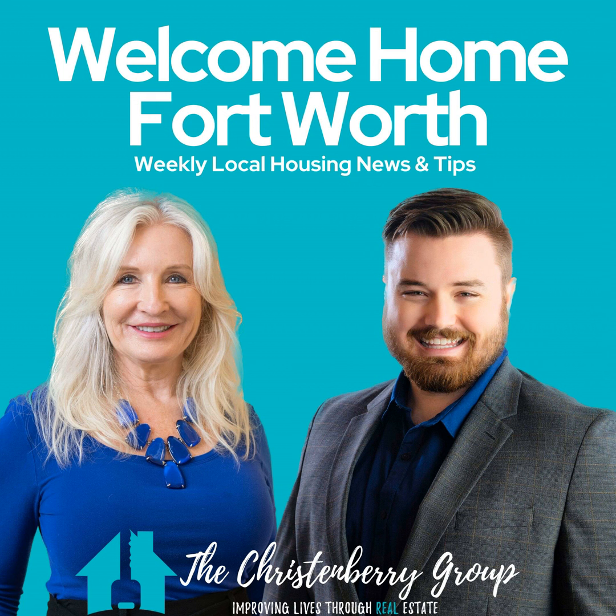From the bustling streets of downtown to the serene suburbs, we've got the scoop on what makes each area unique. Each week, we'll dive into the latest market trends, offer tips for both buyers and sellers, and share insider knowledge to help you make informed decisions. So whether you're a first-time home buyer, a seasoned investor, or just curious about Fort Worth's charming neighborhoods, you're in the right place. Let's jump into today's episode.